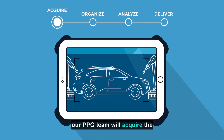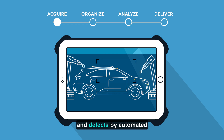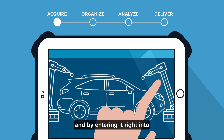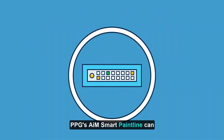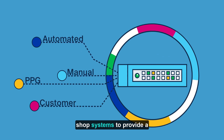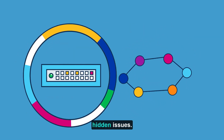First, our PPG team will acquire the data concerning color, film, appearance, gloss, and defects by automated sensors, from an automated defect inspection system, by measurement devices, and by entering it right into a tablet or smartphone as it occurs. Whether manual or automated, PPG's AIM Smart Paint Line can seamlessly ingest process data from all of your major paint shop systems to provide a one-stop shop for correlating your most obvious or hidden issues.